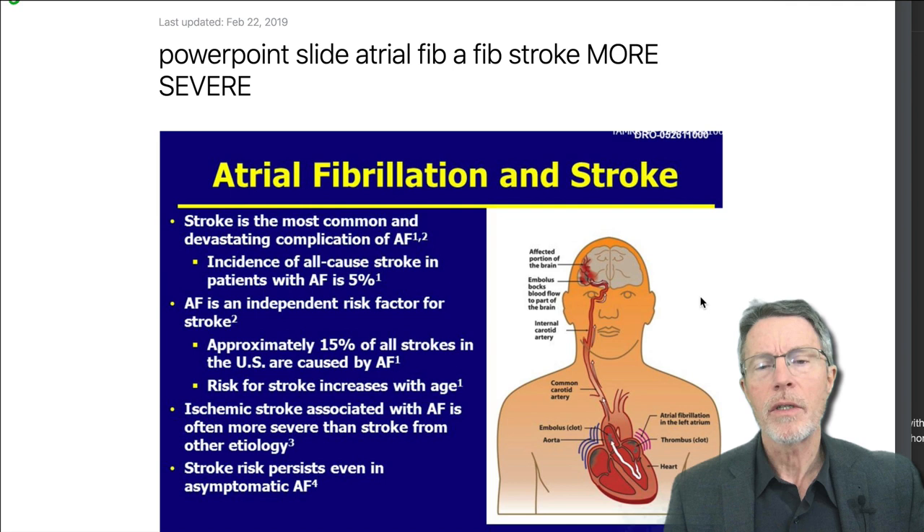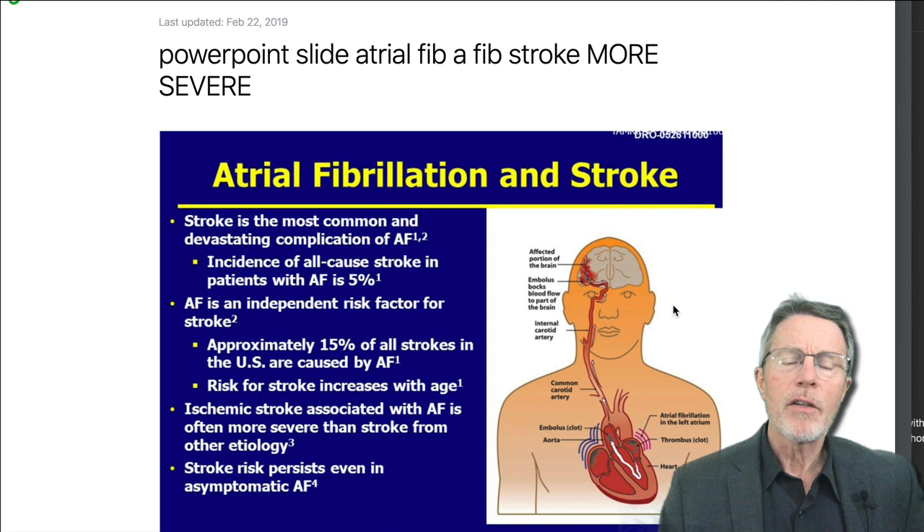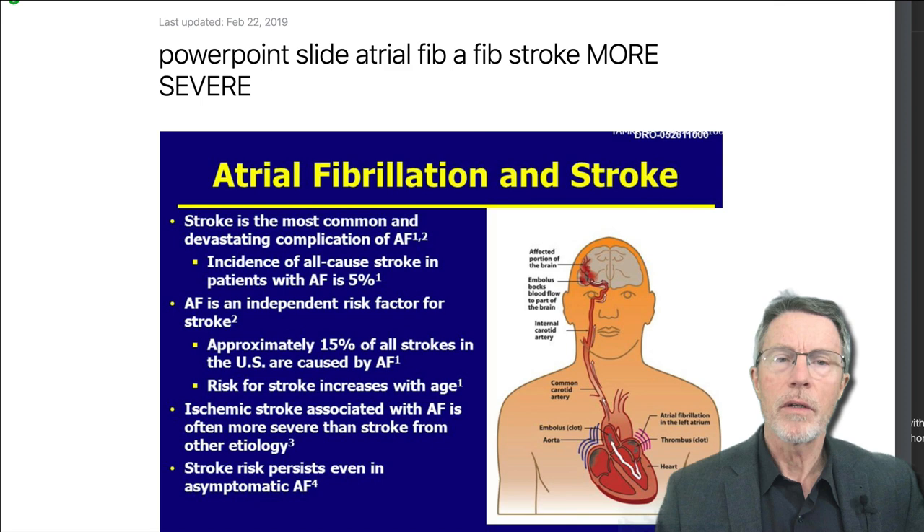Obviously, if you have high blood pressure, obstructive sleep apnea, or diabetes, those increase stroke risk as well — but again, a lot of people don't know that they have atrial fib. If you have a stroke associated with atrial fib, it's usually much more devastating both short and long term.